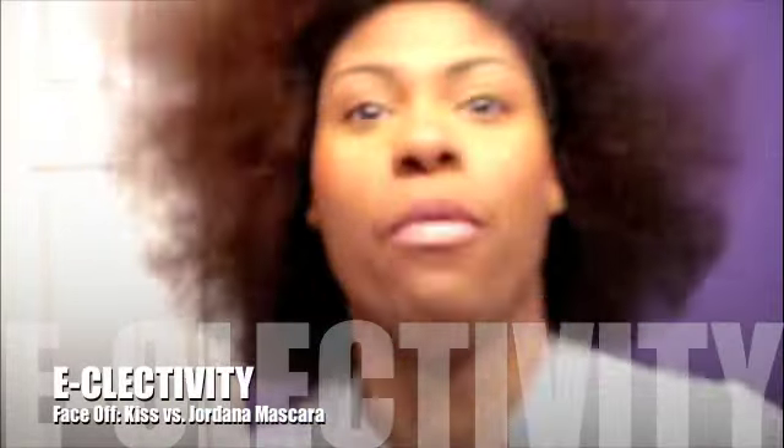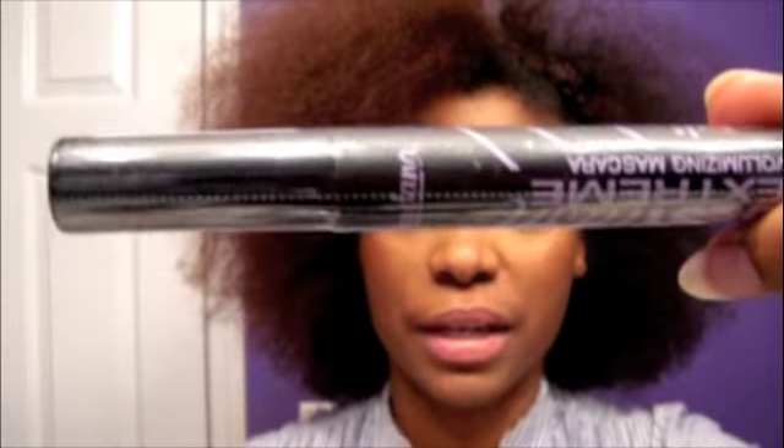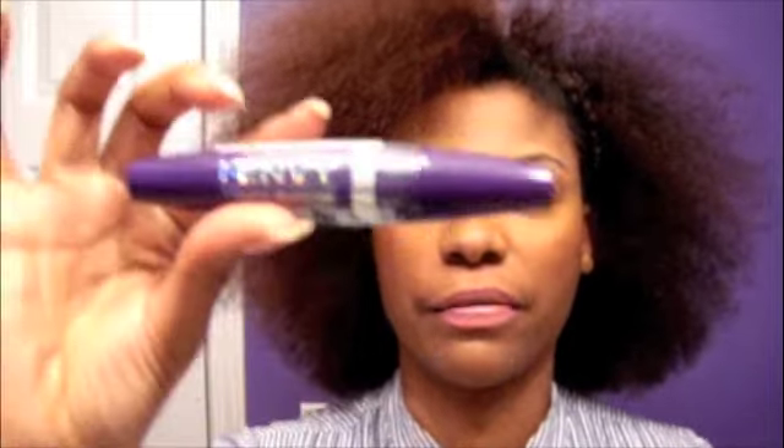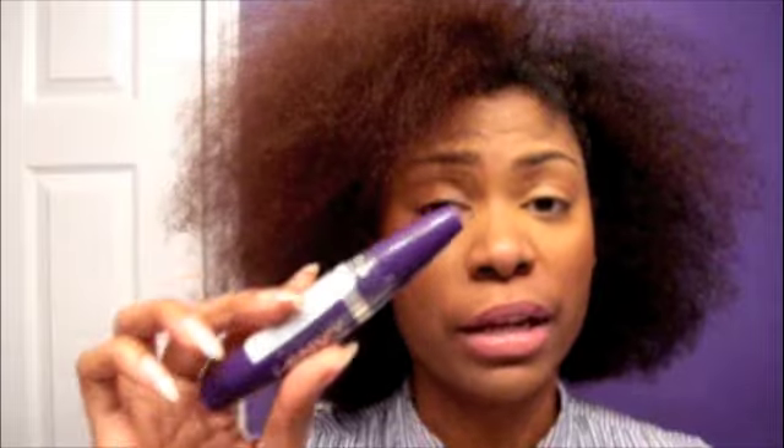I'm going to have a face-off between two mascaras: the Jordana Best Lash Extreme mascara and Kiss i-Envy Volume and Define. I've really loved the Kiss one and have been using it for about six months. I used to use MAC and I think Dior Show, but this was a great alternative found at my local beauty supply store.